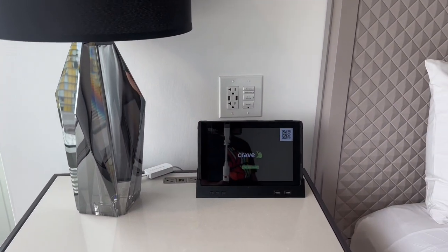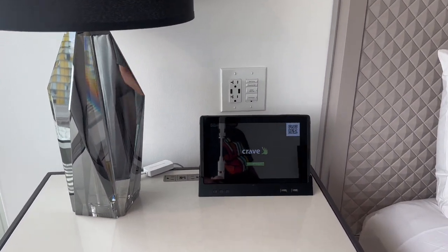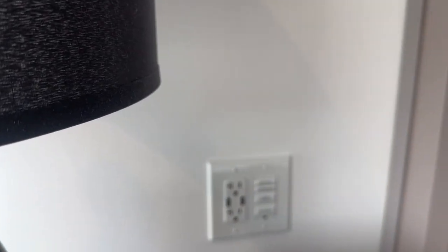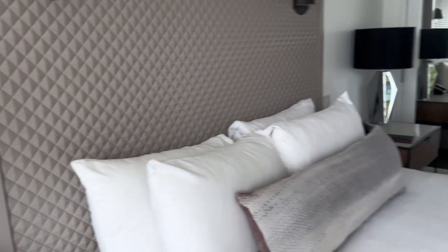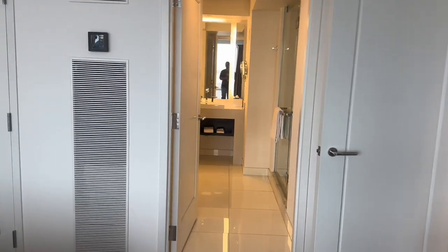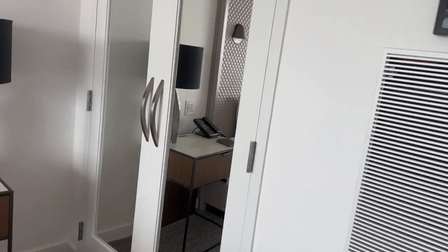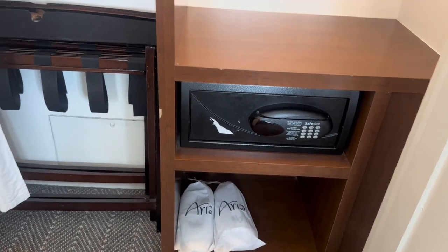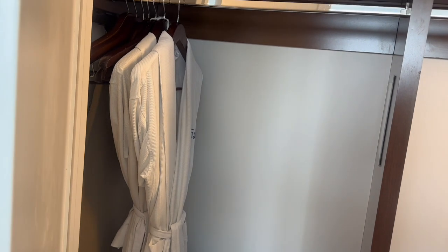It looks like you have a little iPad. There are some charging outlets on the tables where you can plug in your phone, and there are some on the wall. In the closet — oh, there's the safe. So you do have a safe here, and you have a robe and some slippers.